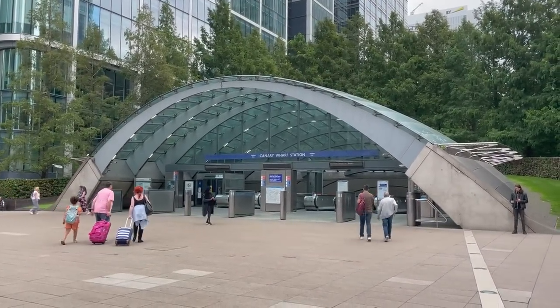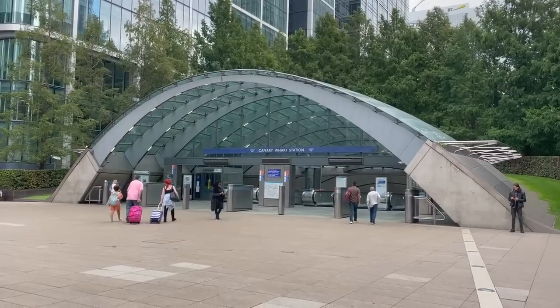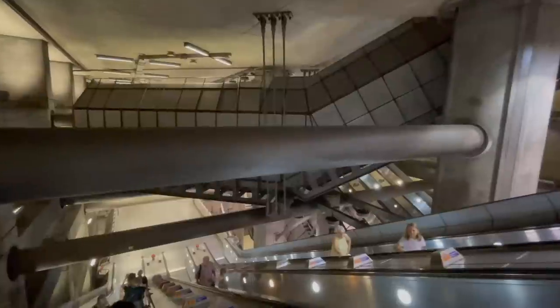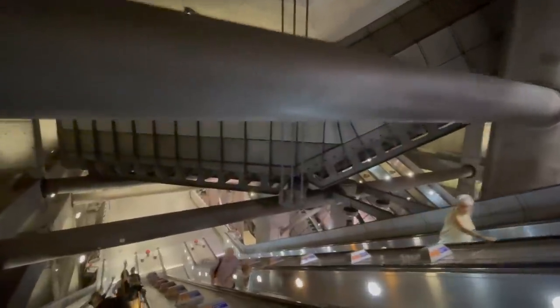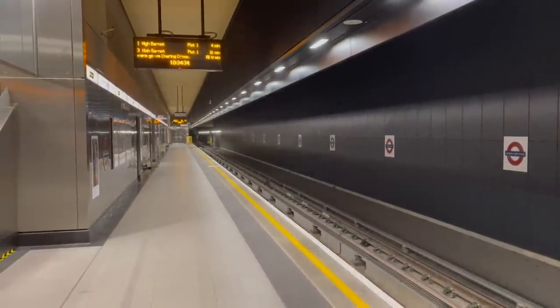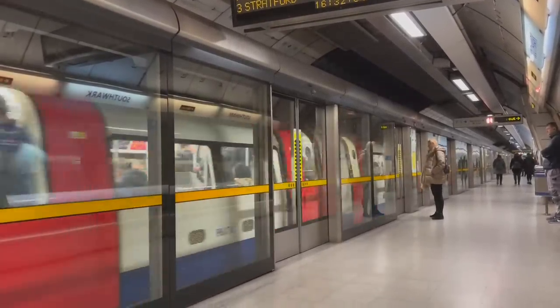So overall, the Jubilee Line extension has aged favourably well, although in some places it does echo its 1990s roots. However, it is no longer the modern pride of the tube, with areas like the Northern Line extension taking on that role. Thank you so much for watching, see you all very soon!